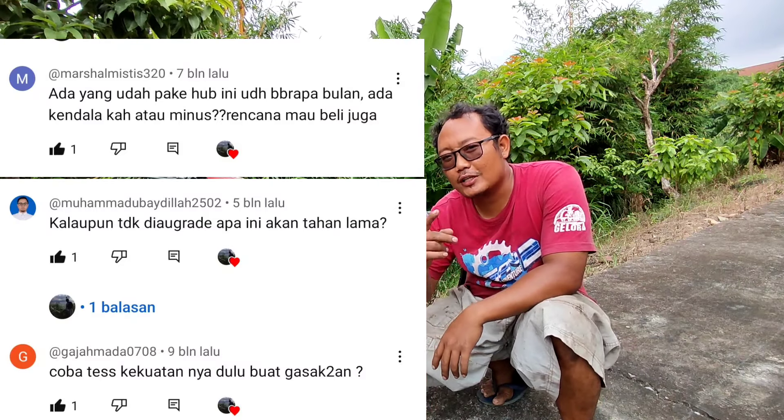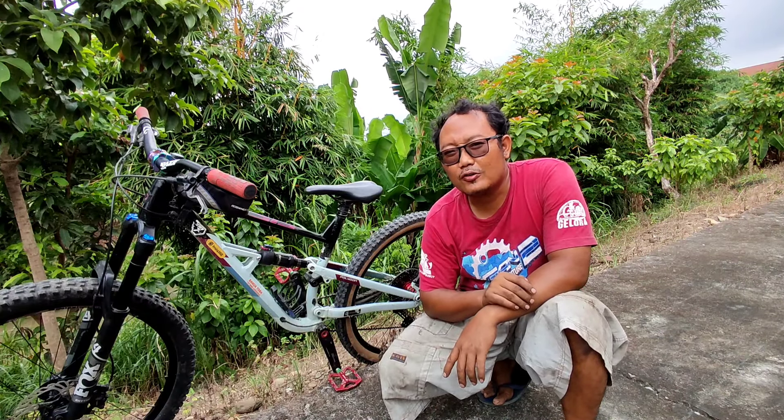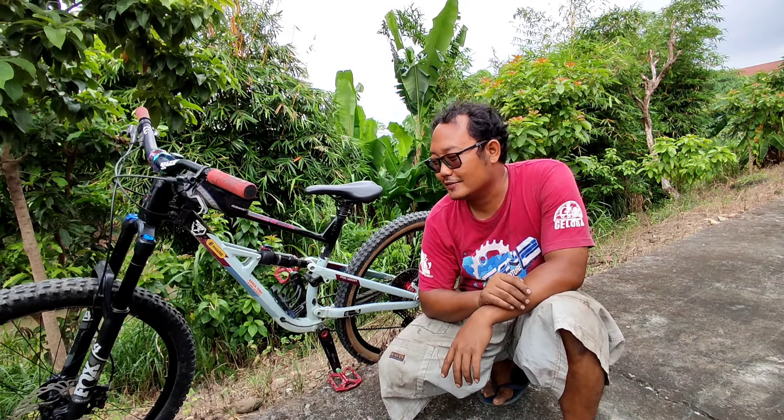Assalamualaikum warahmatullahi wabarakatuh. Jumpa lagi di channel kita, Hobi Sepedem TV. Nah hari ini kita mau review atau mau menjawab pertanyaan dari kawan-kawan subscriber saya di kolom komentar.